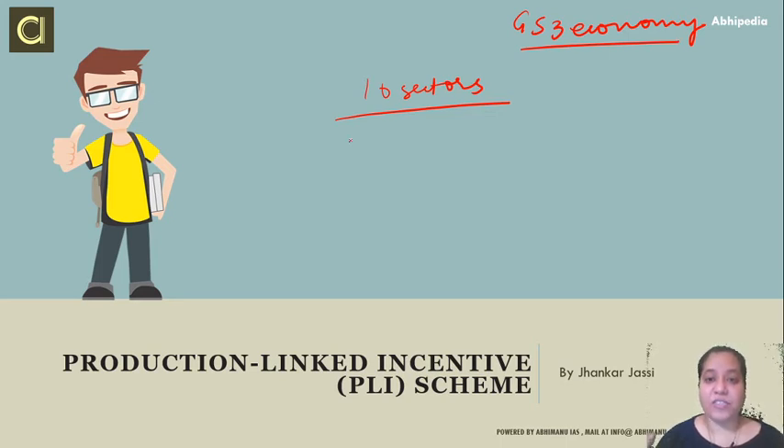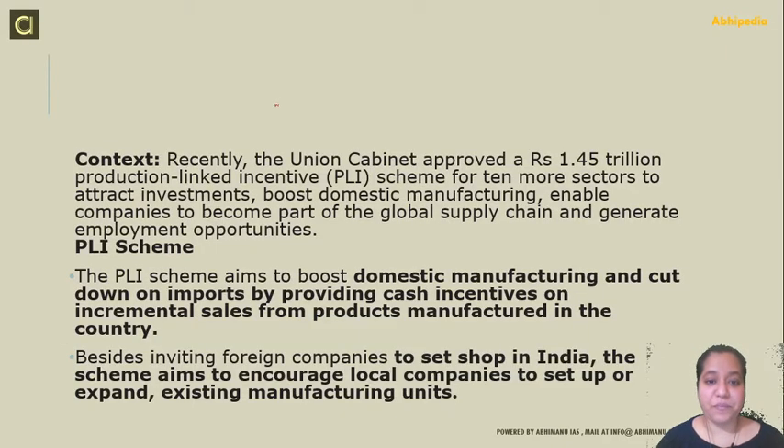Let's discuss in detail how this scheme is going to benefit us, why it is necessary to launch such a scheme, and what is the outlay for the scheme. Recently, the Union Cabinet has approved a 1.45 trillion rupee Production Linked Incentive scheme for 10 more sectors.